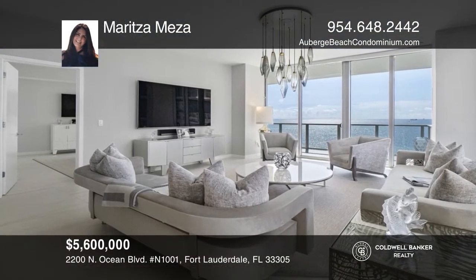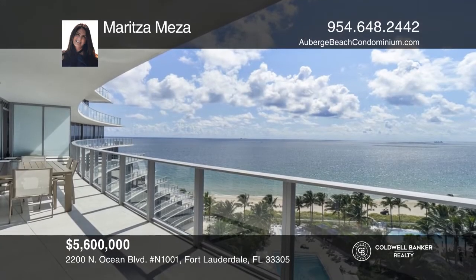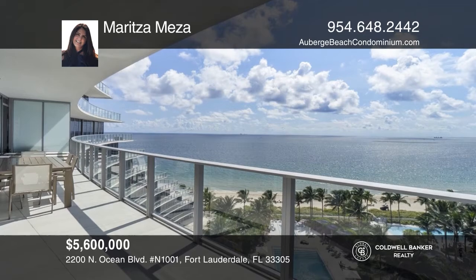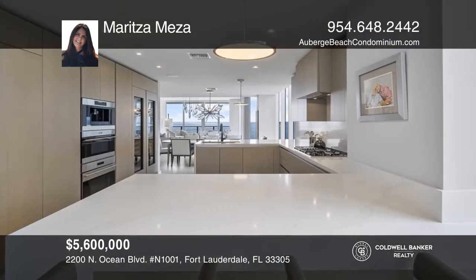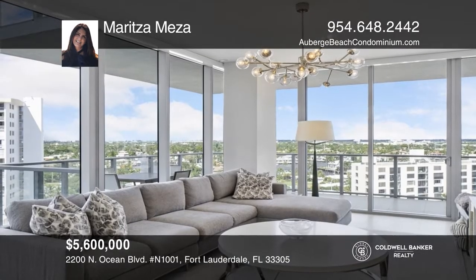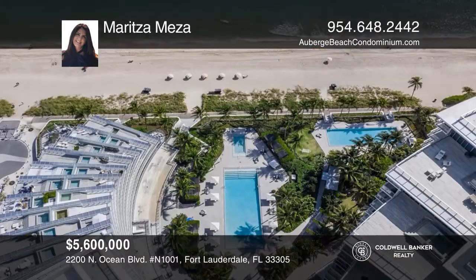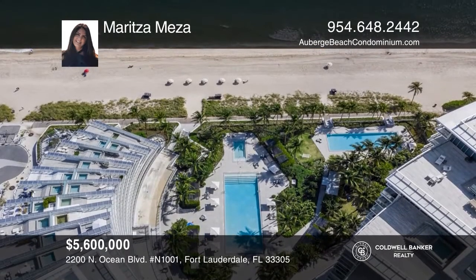Take advantage of this rare opportunity to own a highly desirable corner flow-through four-bedroom residence in the North Tower of the prestigious Auberge Beach Residences and Spa. This luxurious residence offers the convenience of being fully furnished with gorgeous ocean views and incredible intracoastal and city views. Learn more when you tour with Maritza Mezza.